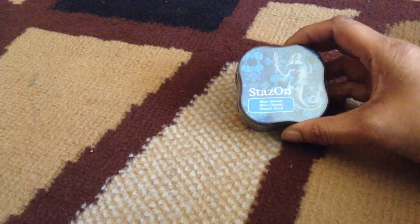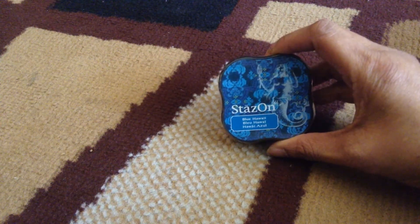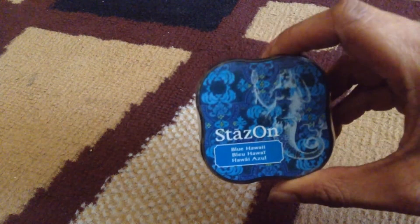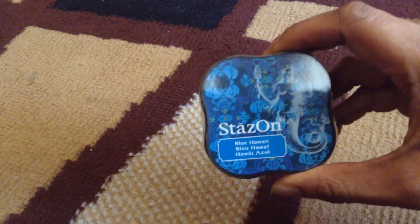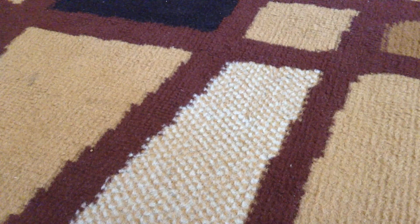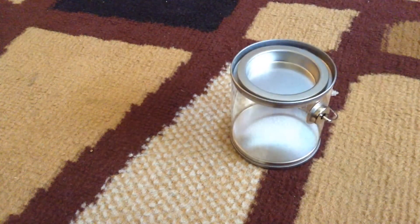I was also able to get a new flavor of ink — sorry for the glare. This is Blue Hawaiian — what a pretty blue! This is from Staz On ink and I got this on sale as well.